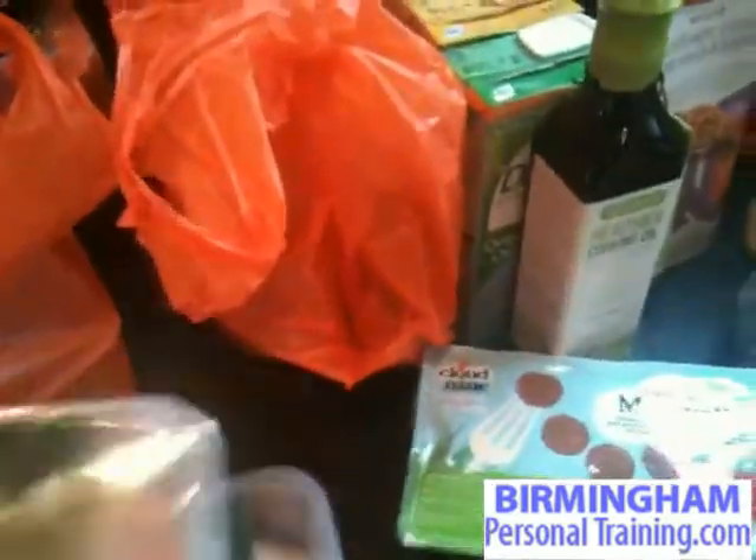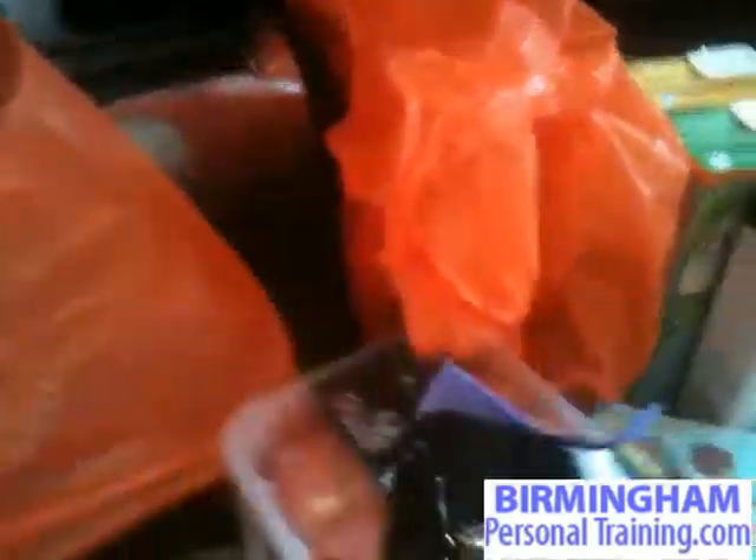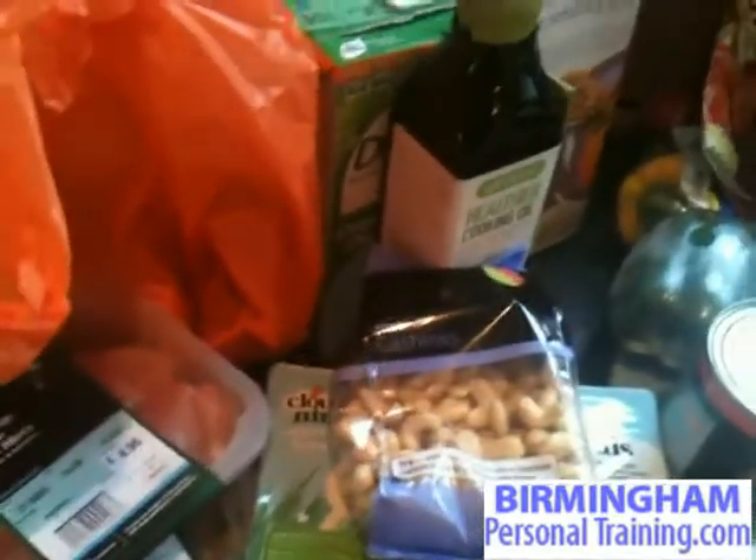We've also got chicken — I've got chicken thighs and chicken breasts, a bit of a mixture. Also got some minced lamb, brilliant to just throw with your chopped tomatoes or maybe your salsa — throw in your onions, mushrooms, peppers with your salad on the side. I've got cashew nuts — use them as a great snack, lots of protein, but you can also throw those in with a meal if you want to.